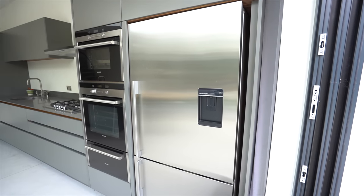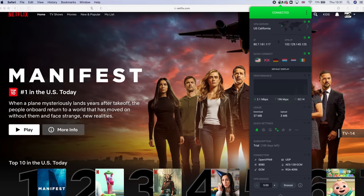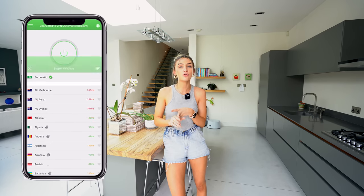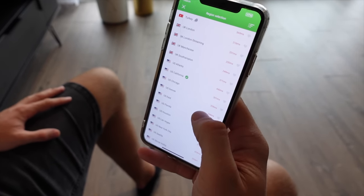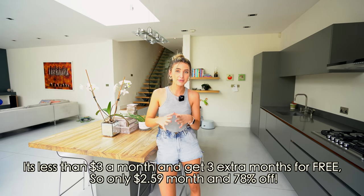Before we show you the rest of this amazing house, we want to tell you about the sponsor of today's video: Private Internet Access VPN. When we're on the move, we use this to bypass geo-restrictions and unblock content on streaming services like Netflix, Amazon and Hulu. It also encrypts all your data and protects you from spammers, hackers, and even your own internet service provider — super important if you're conducting business on different networks. You can download it on Windows, Mac, iOS, Android and more. It comes with a 30-day money-back guarantee, protects 10 devices on one subscription, and has a strict no-logs policy. They're offering it at two dollars 59 a month — a 78% discount. The link is in the top of the description.